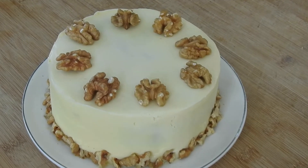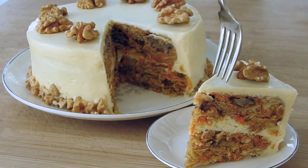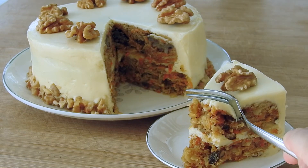Refrigerate for a minimum of 30 minutes, and there you go! You're done! This cake is moist, fluffy, and has the most delicious white chocolate cream cheese frosting you ought to try. This is a basic recipe that everyone will love, so if you can, give it a try! Thanks for watching and good luck!